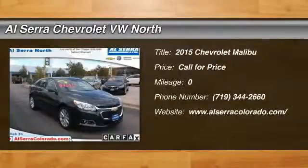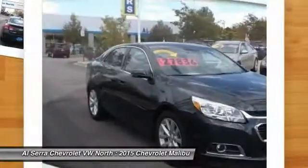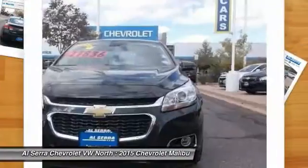The 2015 Chevy Malibu, a combination of performance and fuel economy. The Malibu is a great commuting car. Here are some of this vehicle's great options.